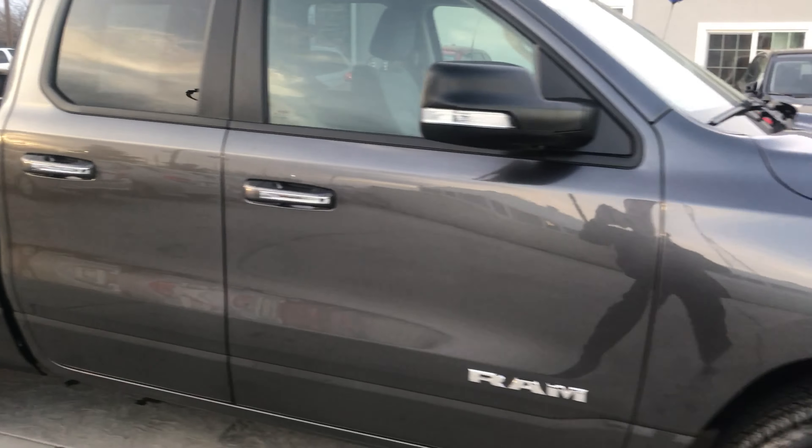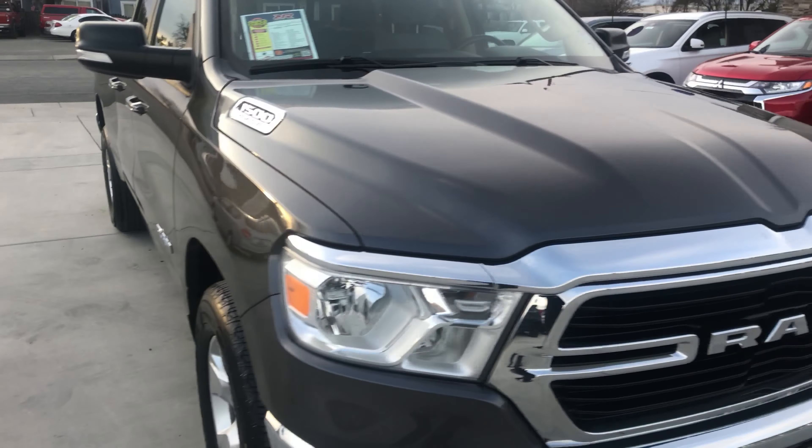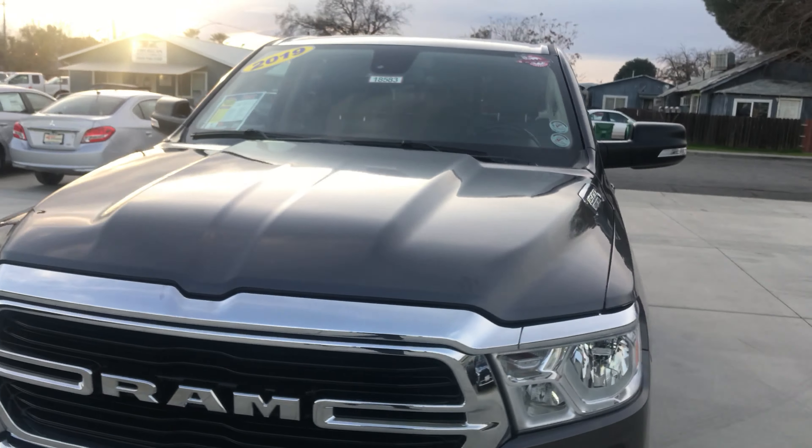Wes Mitsubishi is a member of Credit Union Direct Lending and can offer low interest rates as well as reasonable payments to well-qualified buyers.